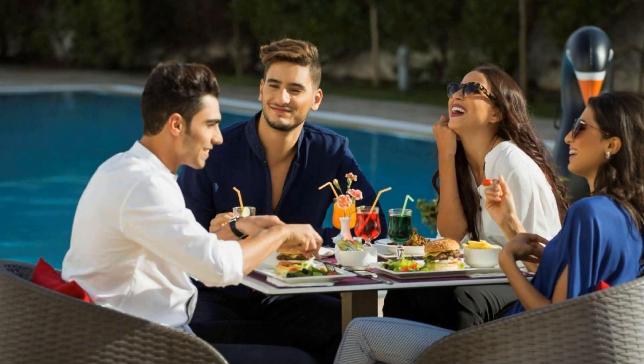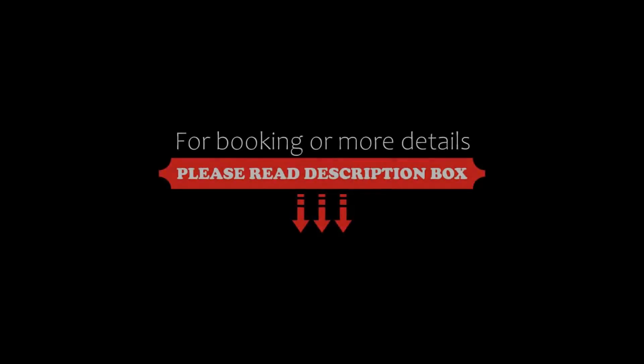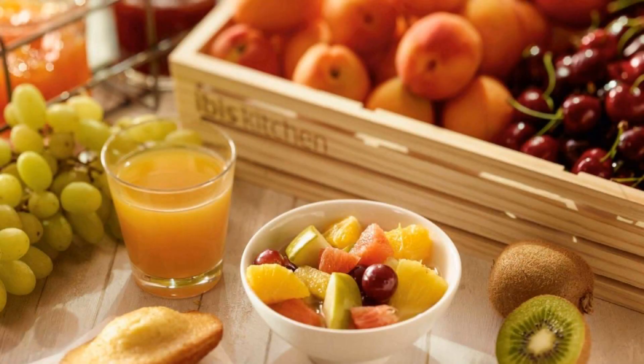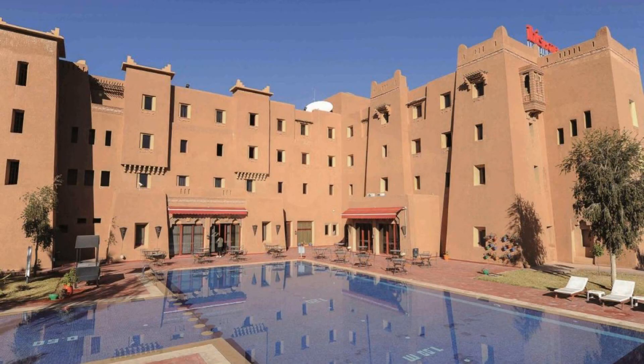If you have already stayed in this hotel, please share your experience in the comment box. For booking and more details, check the description of the video. If you are facing any kind of problem booking a room in this hotel, you can tell us by commenting and we will help you.